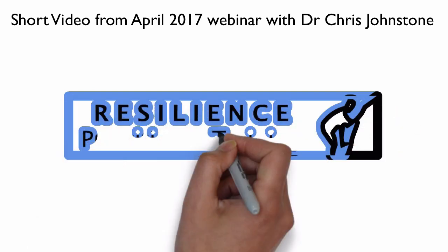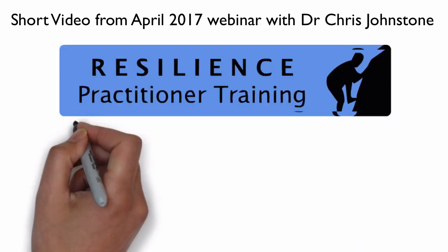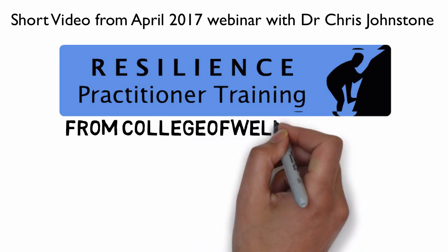Resilience Practitioner Training from collegeofwellbeing.com.